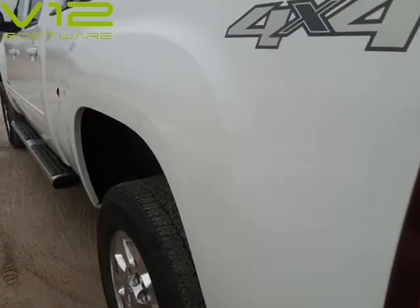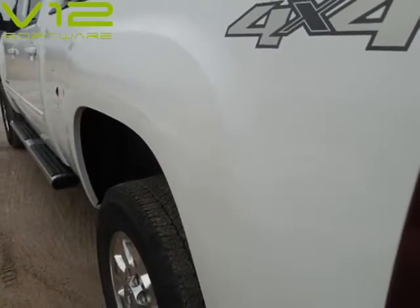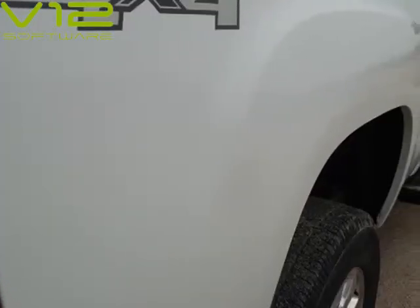95,761 miles and a clean Carfax. Motor is a 6.6L Duramax Turbo Diesel LML.